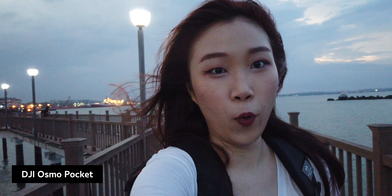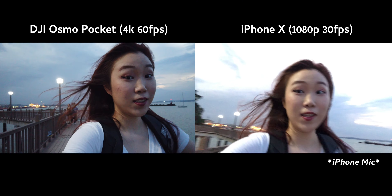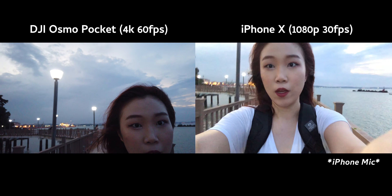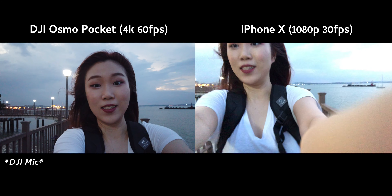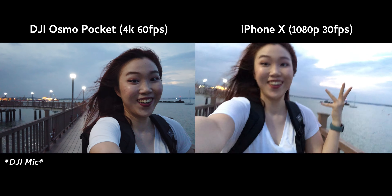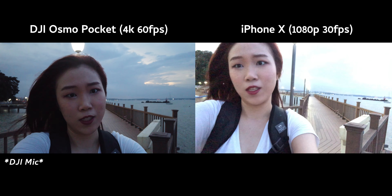This is actually the one that everyone takes pictures at and if there were a sunset at the back, you'd see it, but right now there isn't a sunset. I prefer the iPhone because firstly it adjusts automatically, but right now my background is just so super exposed. I feel like the DJI Osmo Pocket actually keeps more details of the background, so that's kind of good.